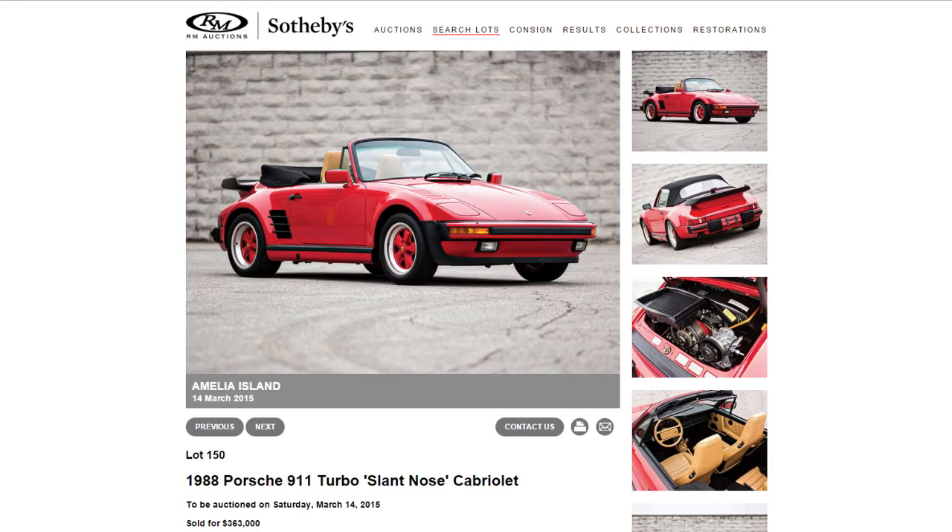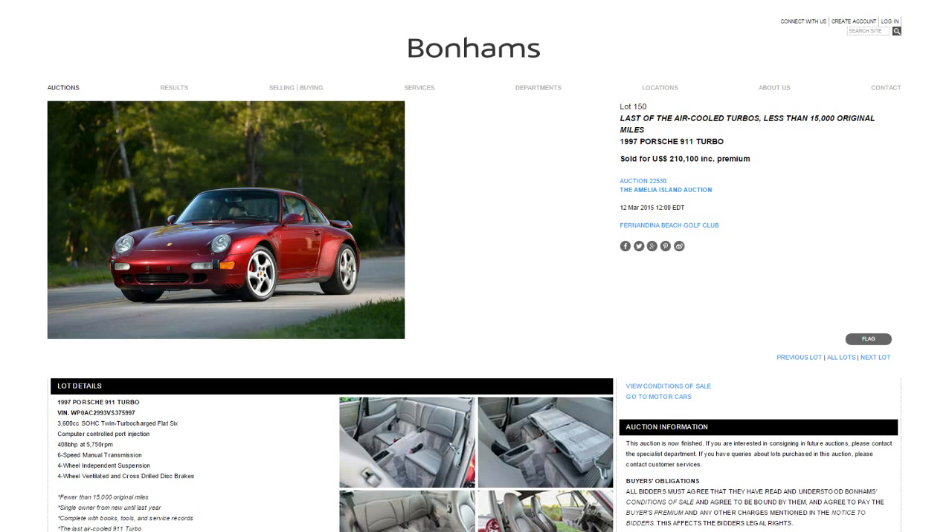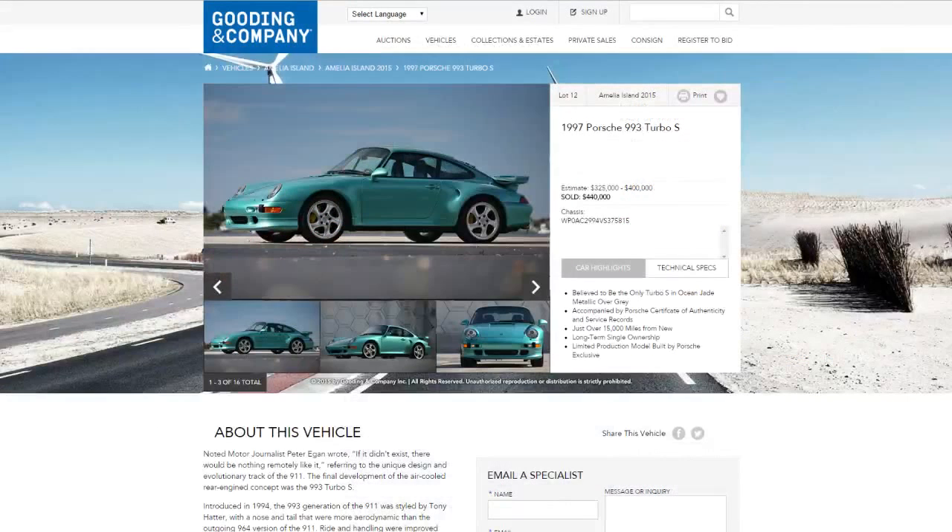A couple other air-cooled Porsches: Bonhams had a '97 911 turbo that went for $210,000 including premium. Then another '97 — a 993 turbo S in ocean jade metallic — went for $440,000, basically hitting their high estimate. That seemed like a really ambitious estimate for a car that is roughly the color of Miami Dolphins pants, but it's a turbo S and it truly is the end of the line for air-cooled turbos with the 993. One of the more surprising sales of the weekend.